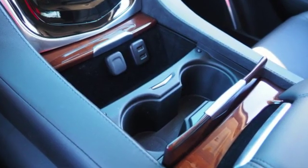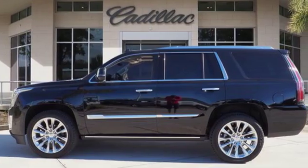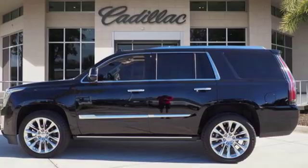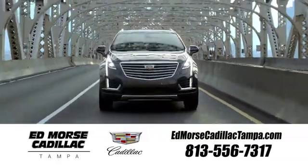Cadillac is driving the world forward. If you've been waiting for the perfect time for a test drive, the time is now. Experience it today. Visit our website at edmorsecadillactampa.com or call us today. For value and for service, it's Edmorse.